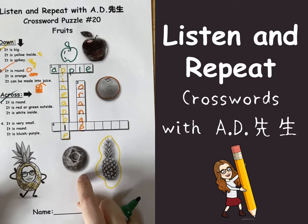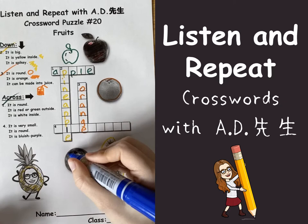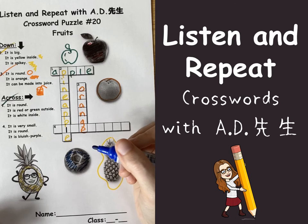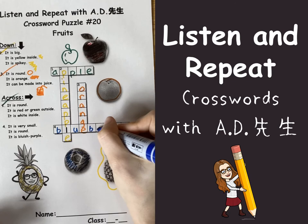And the last one — number four. It's very small. It's round. It's bluish purple. It's a blueberry, right? B-L-U-E-B-E-R-R-Y. Blueberry!